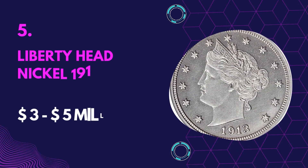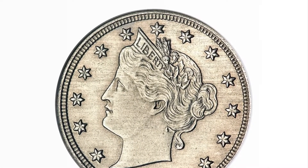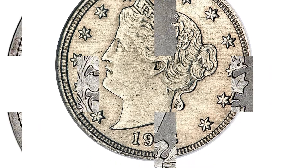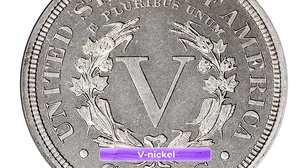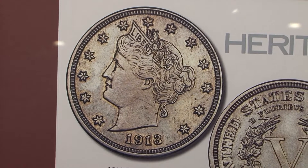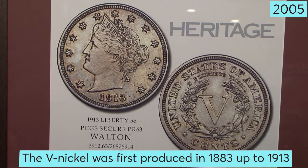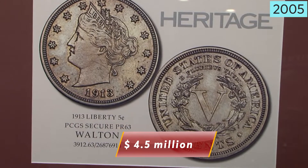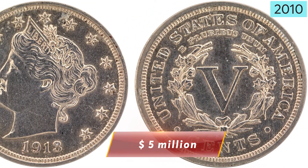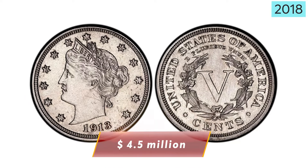Number 5: Liberty Head Nickel 1913 — Value $3 to $5 million. The Liberty Nickel coin is very valuable even though it's not that old. It is sometimes referred to as the V Nickel due to its reverse design, and features Liberty wearing a coronet and a wreath. The V Nickel was first produced in 1883 up until 1913. In 2005, a version was sold for $4.5 million, then later sold for $5 million in 2007. In 2010, another version sold for $3.7 million, and in 2018 another Liberty coin was sold for $4.5 million.